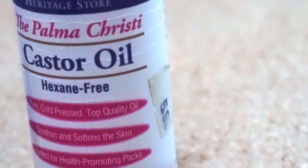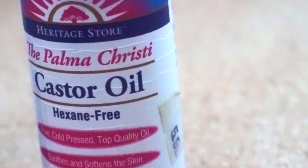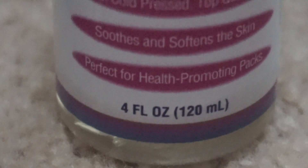When you put castor oil directly onto your skin it penetrates deep and stimulates the production of collagen and elastin, helping to hydrate your skin and delay the appearance of wrinkles and fine lines.